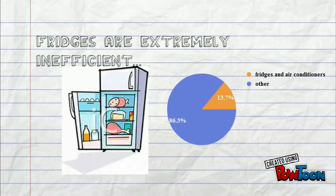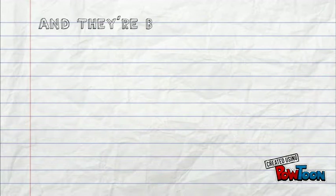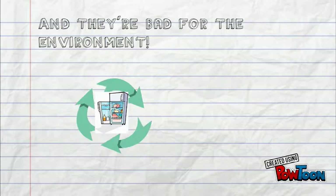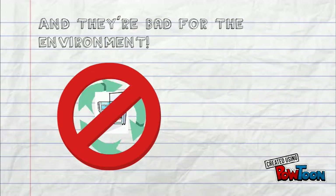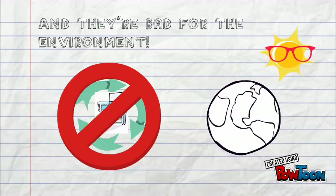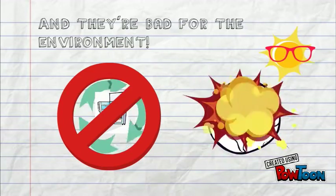Although fridges have improved over time, going from using an average of 1,400 kilowatt hours to only 350, they are still a massive threat to both your energy bill and the environment. Many fridges use hydrofluorocarbons or HFCs to make them cool, a gas that is over 100 times more deadly for the ozone layer than carbon dioxide. By 2030, gases released from fridges and air conditioners are expected to account for 70% of all greenhouse gases.